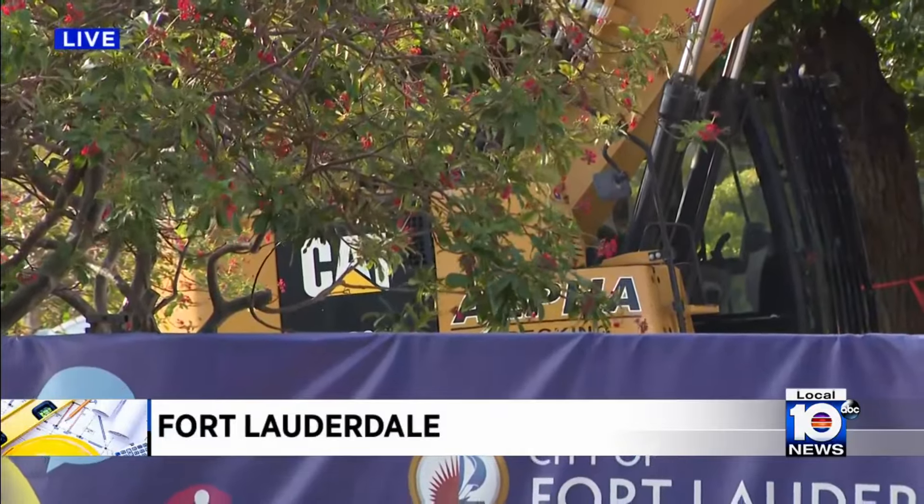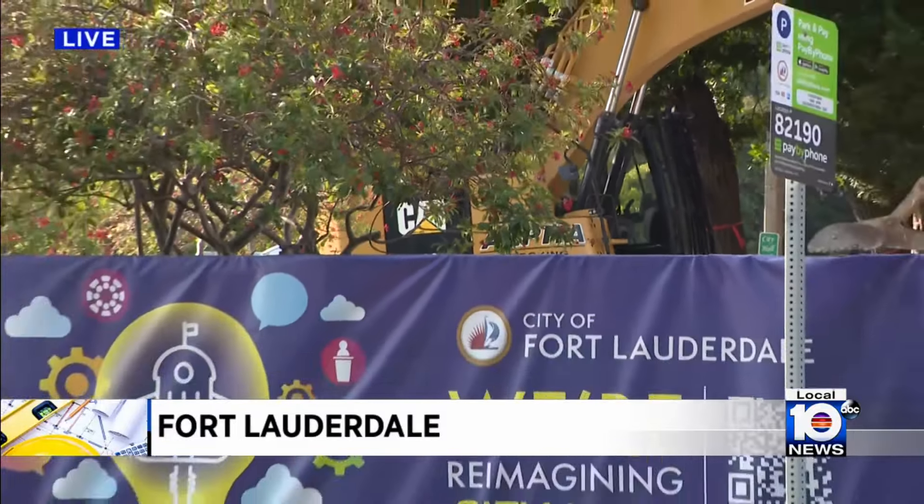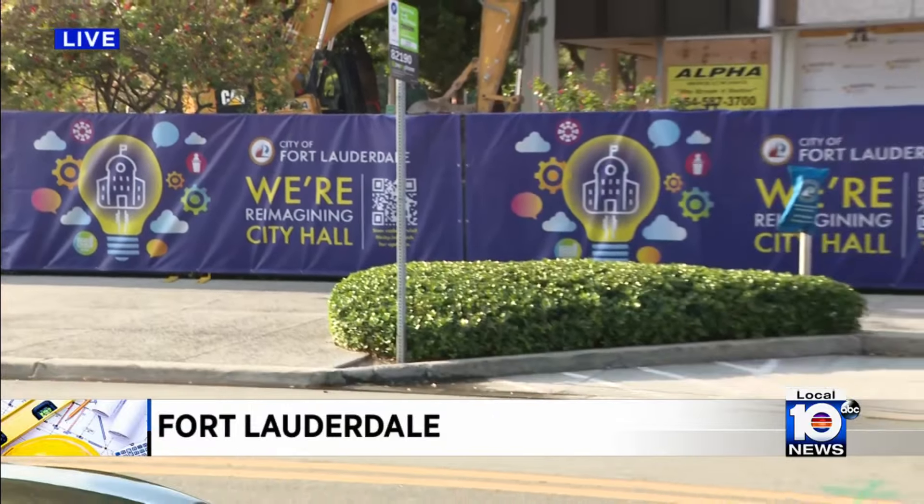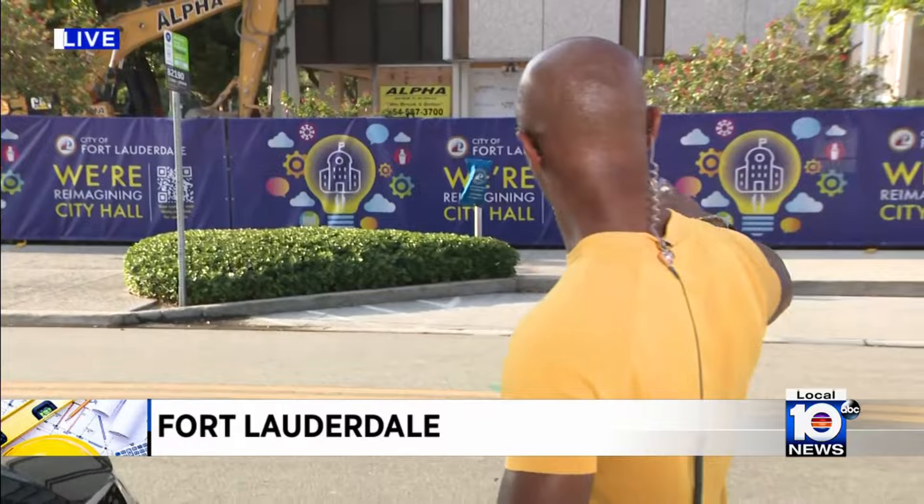Back live here, don't expect an implosion or anything like that. The demolition company says they'll just be breaking this building down piece by piece, floor by floor, until they're able to clear the lot. We're told to expect that to take about 15 to 18 weeks, weather permitting.